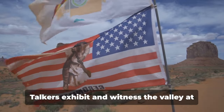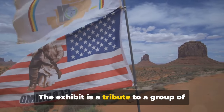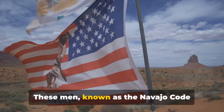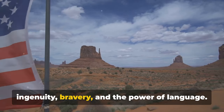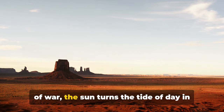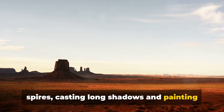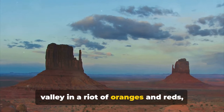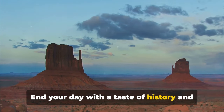Experience the fascinating Navajo Code Talkers exhibit and witness the valley at its most beautiful during sunrise or sunset. The exhibit is a tribute to a group of Navajo marines who developed an unbreakable code during World War II — known as the Navajo code talkers, these men played a vital role in the Allied victory, their story a testament to ingenuity, bravery, and the power of language. Just as the code talkers turned the tide of war, the sun turns the tide of day in Monument Valley. Its first rays illuminate the buttes and spires, casting long shadows and painting the landscape with a warm golden hue, while the sunset bathes the valley in a riot of oranges and reds, turning the desert into a canvas of colour.